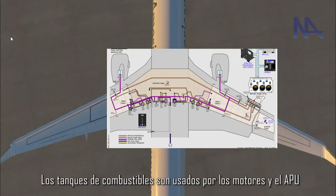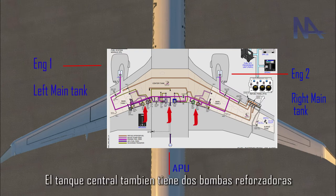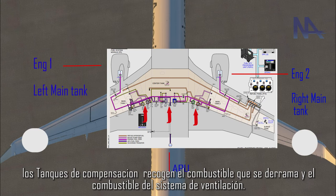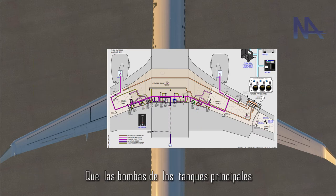The fuel tanks stored are used by the engines and the APU. Each main tank has two boost pumps. The central tank also has two boost pumps. Surge tanks collect fuel overflow and fuel from the vent system. The central tank pumps supply fuel at a higher pressure than the pumps in the main tanks.